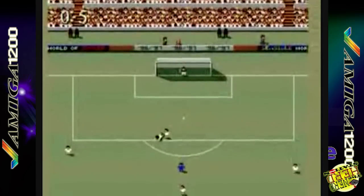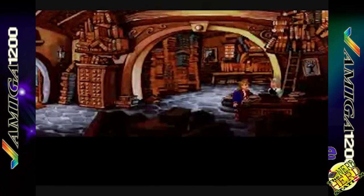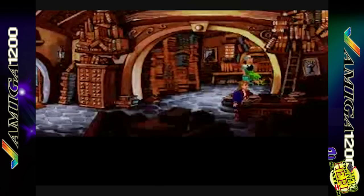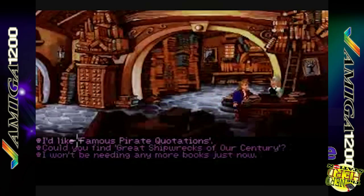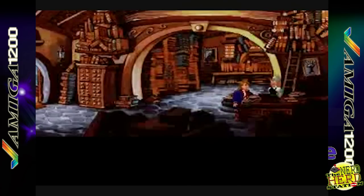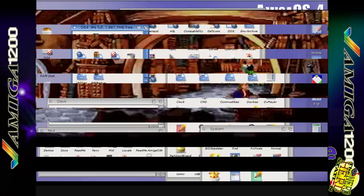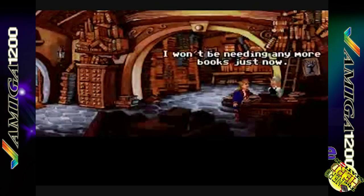Nonostante fosse concepito come un computer da gioco, opportunamente espanso diventava un sistema professionale completo, di fatto non molto diverso dall'Amiga 4000 come potenza e capacità grafiche. L'Amiga 1200 non divenne, nonostante le migliorie tecniche, popolare quanto il fratello minore Amiga 500. Si calcola che dal 1992 fino alla bancarotta siano stati venduti e distribuiti quasi un milione di Amiga 1200. Sebbene sia un sistema ormai datato, una folta comunità di utenti continua a sostenere questo prodotto. Nuovo hardware viene sfornato da piccoli produttori indipendenti e l'ultima versione del sistema operativo Amiga, la release 4.0 del 2004, è un prodotto completo e piacevole da usare, che necessita però di schede acceleratrici PowerPC.